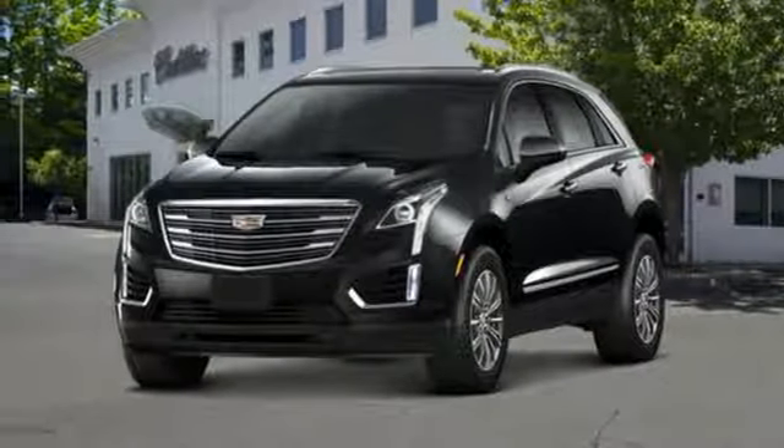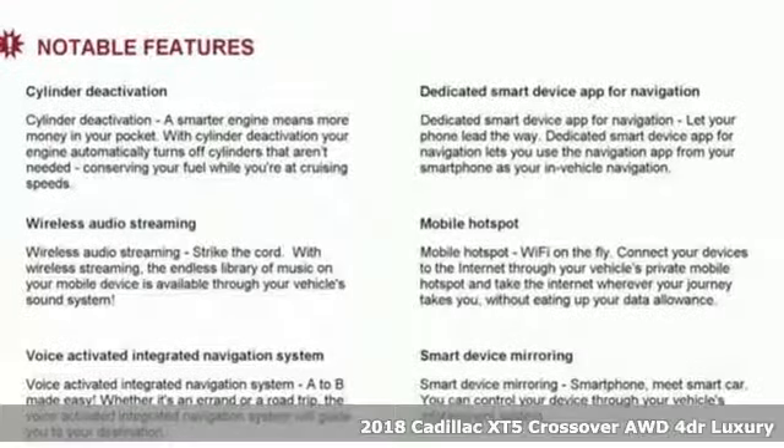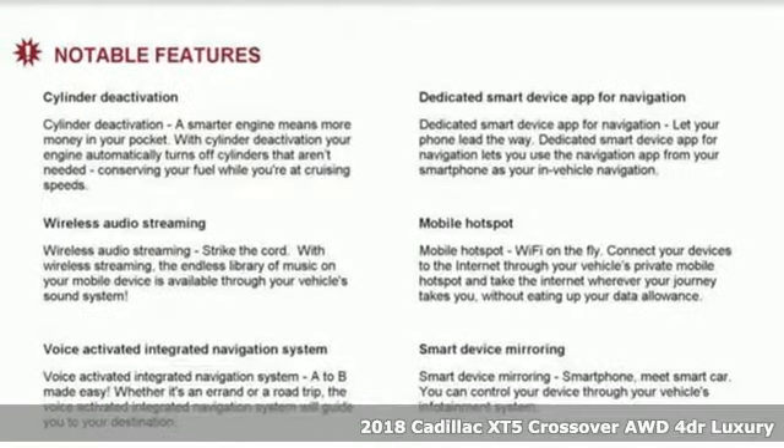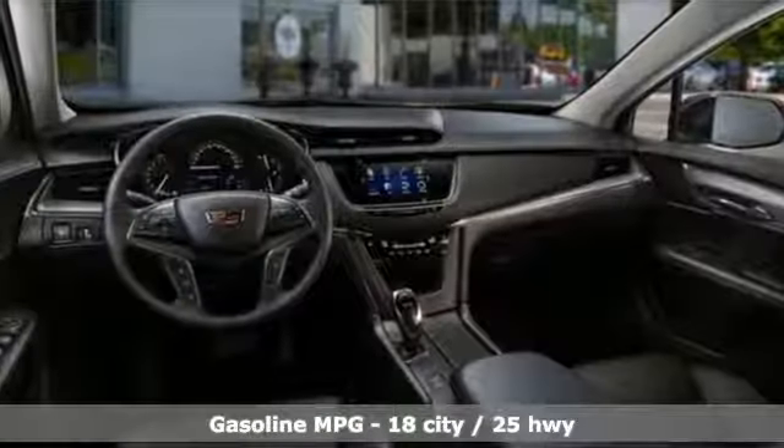It's a new 2018 Cadillac XT5 crossover. For over 100 years, Cadillac has dared to drive the world forward. A great vehicle is comprised of great features like these.